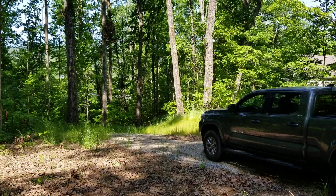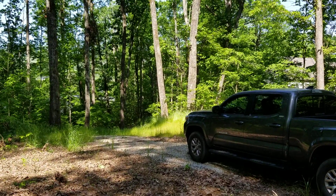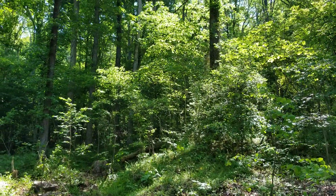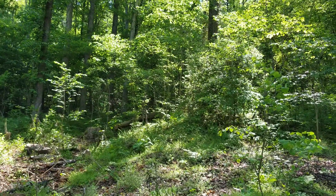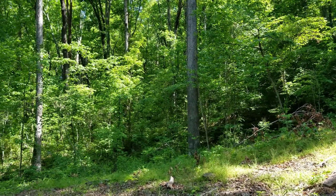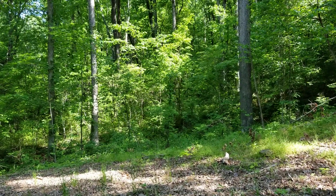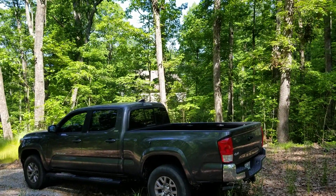We're standing about midway — I'd estimate maybe 300 feet from the road. The property goes back another 300 to 400 feet up the ridge, 700 feet total. As you can see, it's completely open with no buildings on either side of this property.